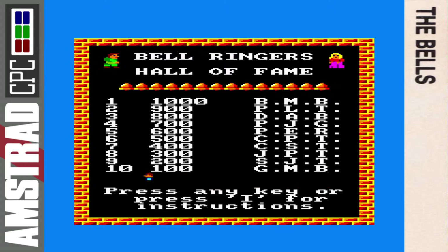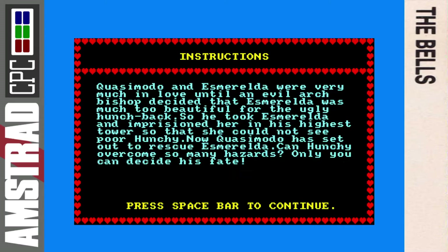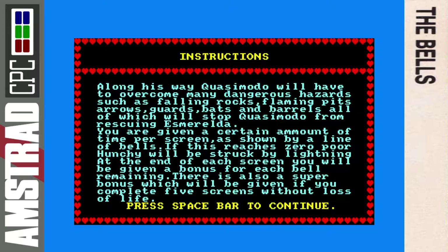Here we are on the title screen of The Bells, with the Bell Ringers Hall of Fame for the high score table and some sprites moving around rather jerkily. Let's read the instructions: Quasimodo and Esmeralda were very much in love until an evil archbishop decided that Esmeralda was much too beautiful for the ugly hunchback, so he imprisoned her in his highest tower. Quasimodo has set out to rescue her, facing hazards such as falling rocks, flame pits, arrows, guards, bats and barrels. You're given a time limit shown by a line of bells, and if it reaches zero, poor Hunchy will be struck by lightning.